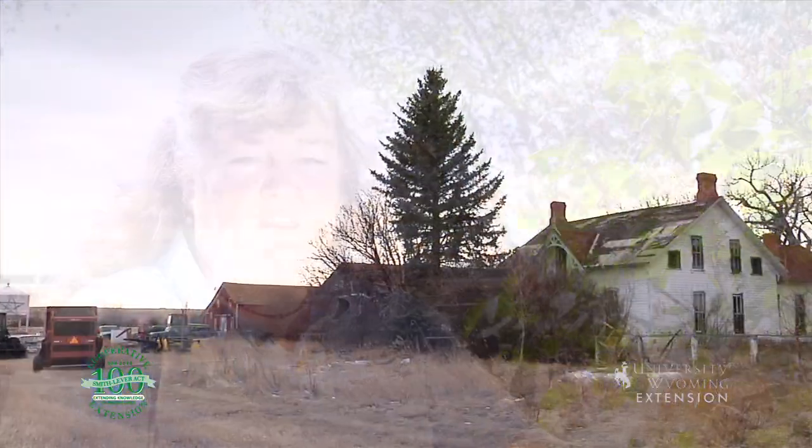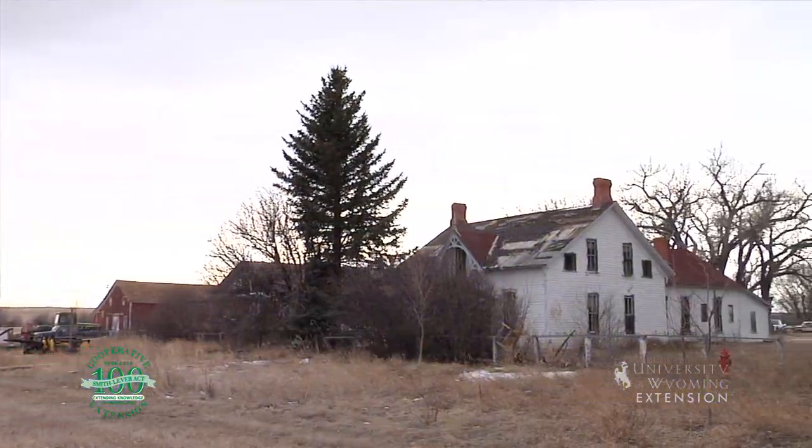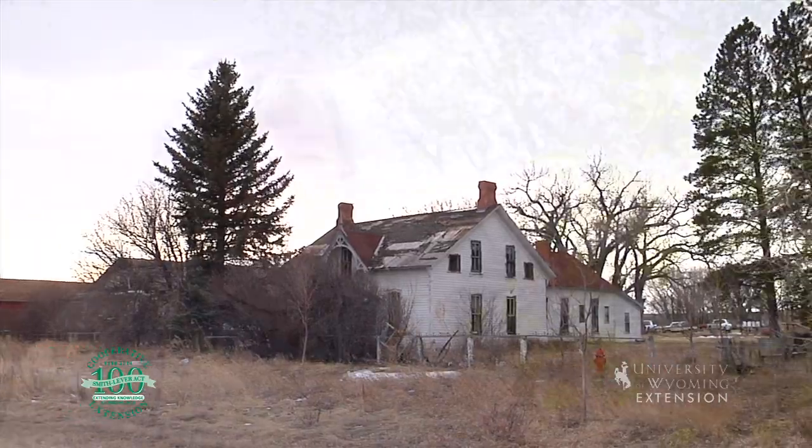Lilacs are one of our favorites in Wyoming landscapes, and they have been for over a century. As you drive down many of Wyoming's highways, you'll notice lilacs growing in many of our homesteads. Even some of our abandoned homesteads still have lilacs growing because they're such a hardy shrub.